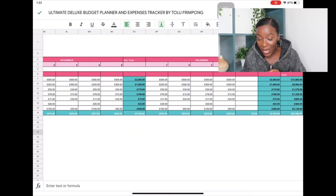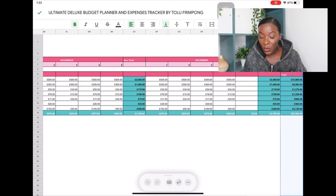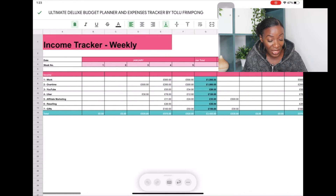If you scroll all the way to the end of the weekly tracker you'll see the grand totals in the final column. It takes the totals from each month and gives you the grand total, so you can see the total income from every single income stream for that month.